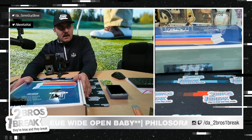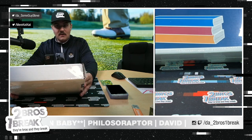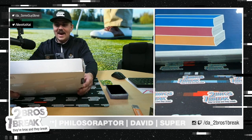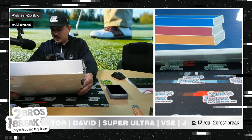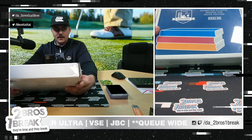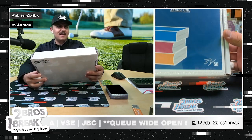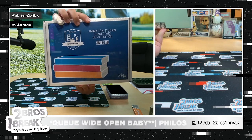All right, everybody. Video for Nathan — this is a fun one. I've never opened one of these. Animation Studios Graded VHS Movie Edition Series One. Can't really get it all on the phone screen view, let me zoom in a little. There we go — 39 out of 50. Never opened one of these. This is really cool. Good luck, Nathan.